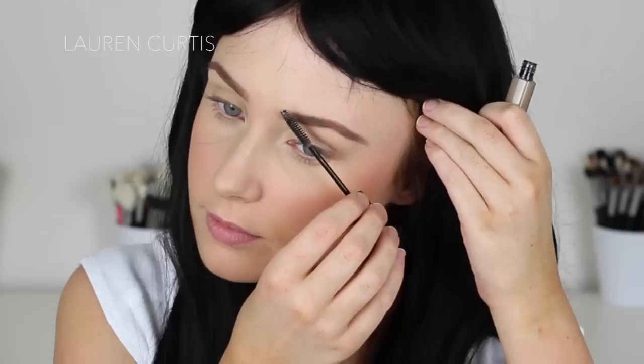I just used the brow pencil to basically define my brows, giving them a little bit more precision and definition in the arch and towards the tail. I love pencils for that — I love using powders to create the general overall shape and then using a pencil to define them a little bit more. Then I used some Australis brow gel just to set them in place. I can never leave the house with brows that haven't been set — it's just one of those little weird habits.